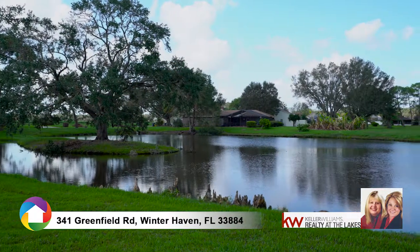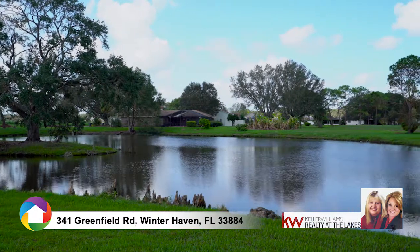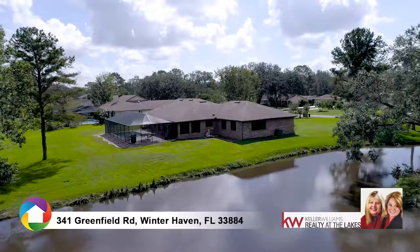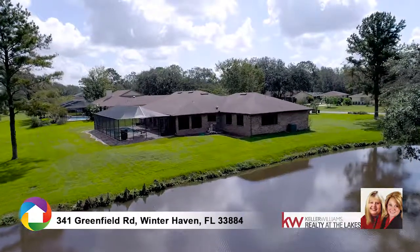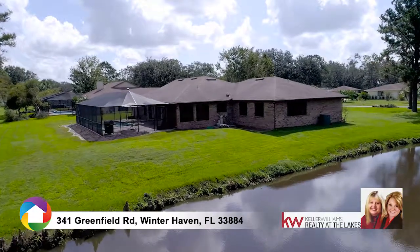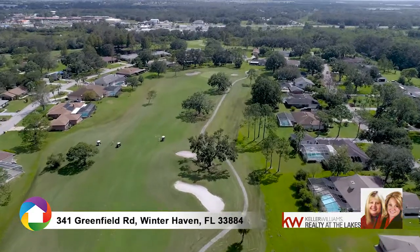A tranquil pond view and natural wooded golf setting is serenity at its best, on a half-acre lot which adds privacy and an open-air living style year-round. Exclusive views of natural landscape areas contribute to the warm community feel.